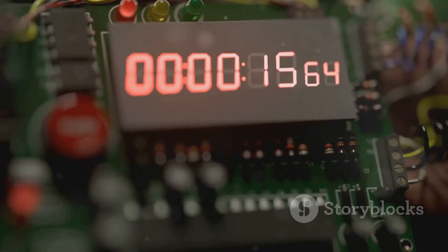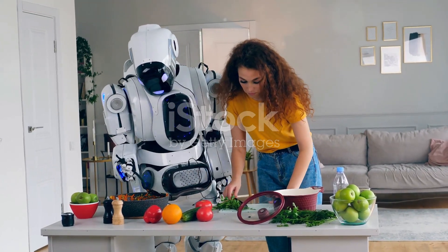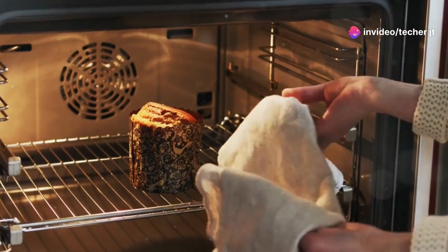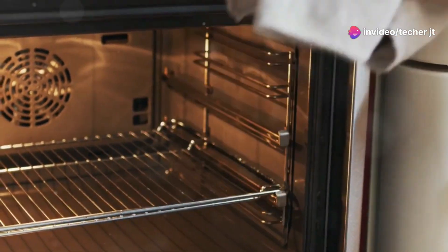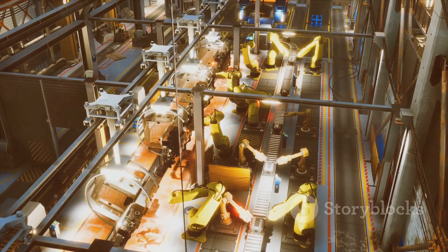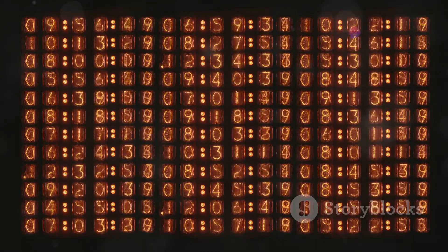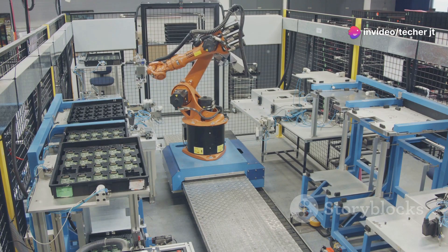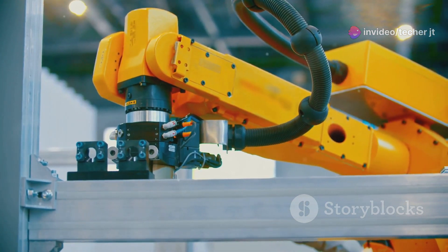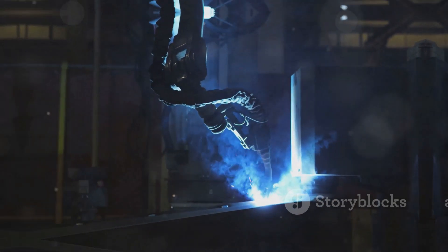Next, we have timers — the masters of timing. Imagine a robot chef that needs to bake a cake. A timer can be used to precisely control how long the cake bakes in the oven, ensuring it comes out perfectly every time. Timers are essential for tasks that require precise timing and synchronization. They can trigger events at specific intervals, delay actions, or control how long a process runs. In industrial robots, timers are used for everything from controlling the speed of conveyor belts to ensuring welding torches operate for the exact duration needed.